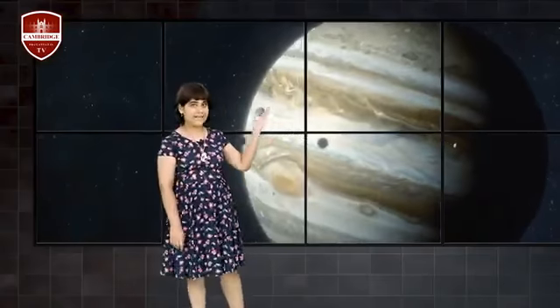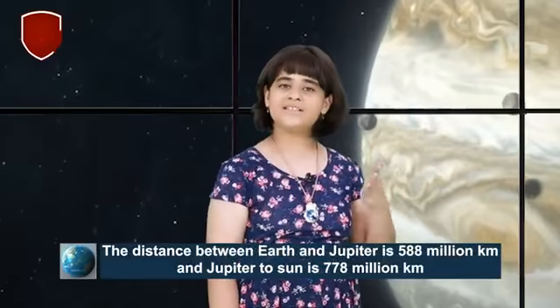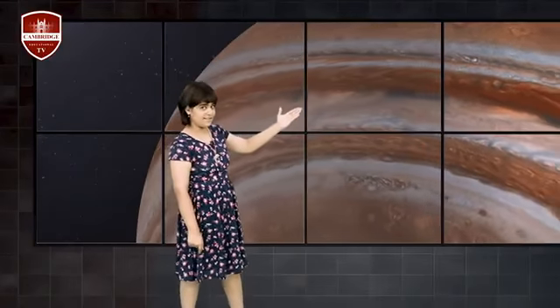The distance between Jupiter and Earth is about 588 million kilometers, and the distance between Jupiter and the Sun is about 778 million kilometers. Jupiter is the biggest planet in the solar system and its radius is about 69,911 kilometers.